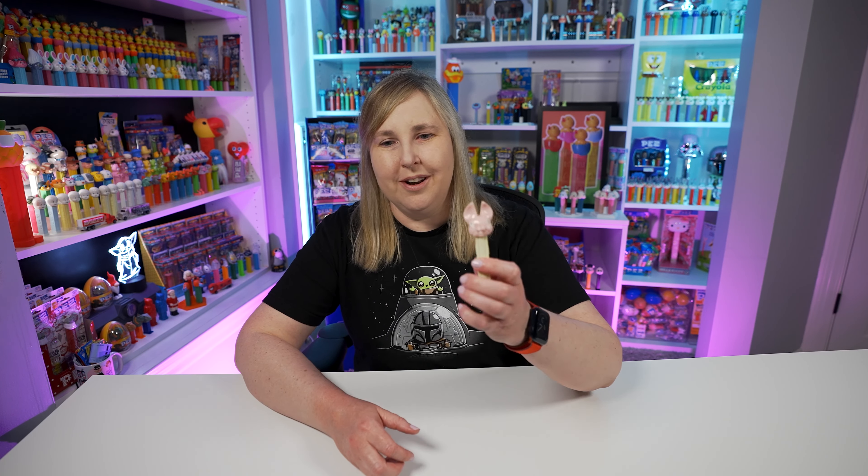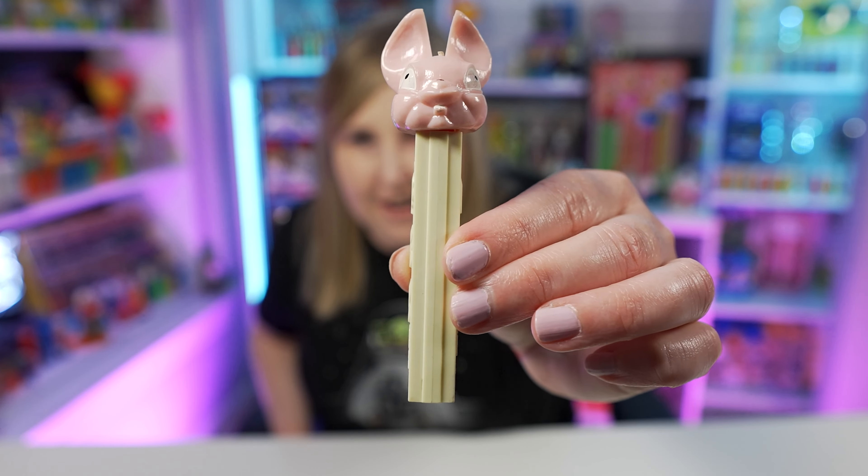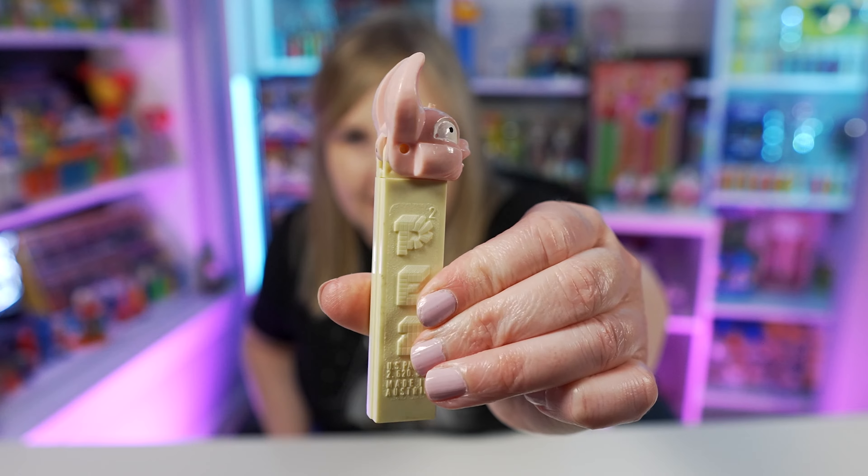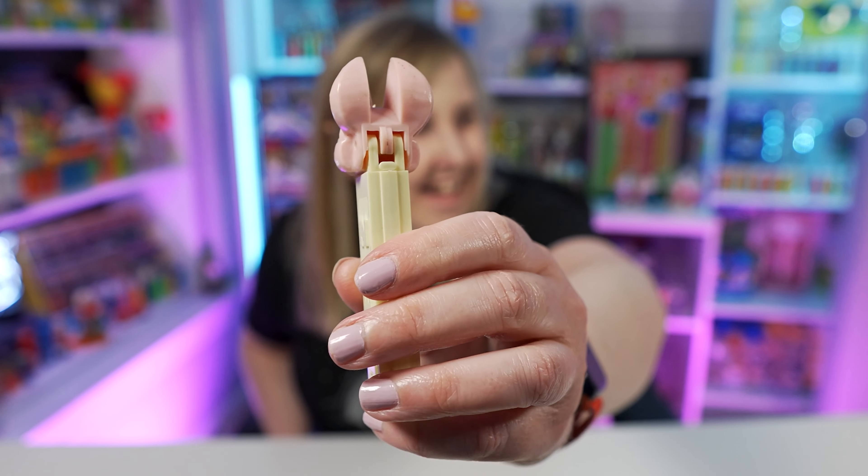But anyway, I have all my FEBs — I'm going to call them FEBs for the rest of the video, but it stands for Fat Ear Bunny — because we just grabbed one. I mean, the ears are big. I don't know why they're fat, but they're big.